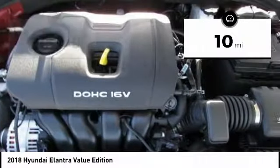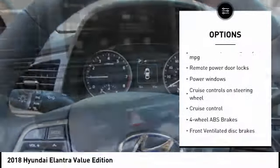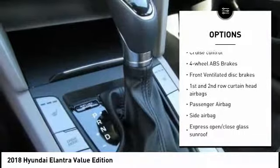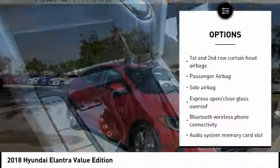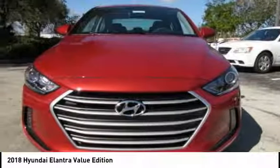This vehicle has less than 100 miles. Here are some of this vehicle's great options: stability control, driver airbag, passenger airbag, Bluetooth, cruise control, tilt and telescopic steering wheel, anti-theft security system, trip computer, compass, and power windows.